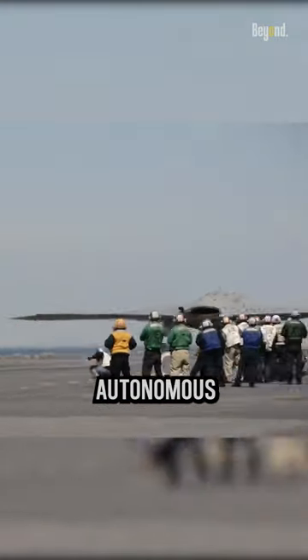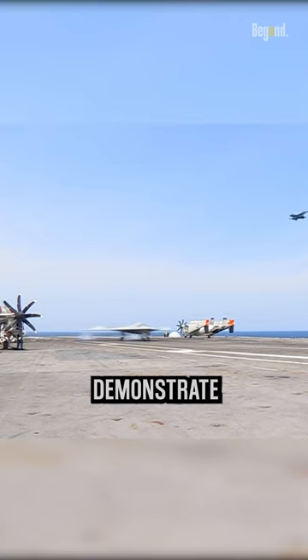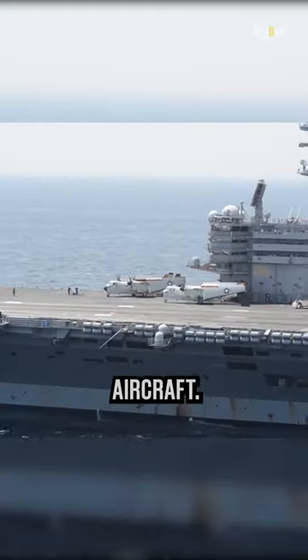Including autonomous takeoff and landing on aircraft carriers. The X-47B program aimed to demonstrate the feasibility and effectiveness of an autonomous unmanned aircraft.